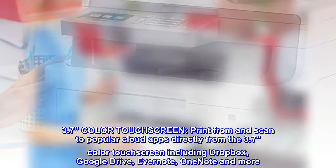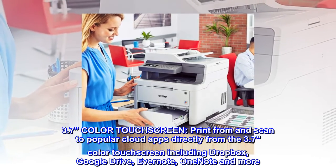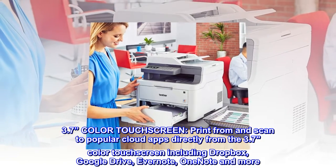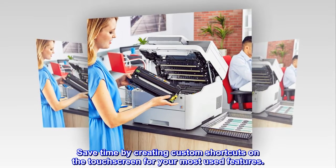3.7-inch color touchscreen. Print from and scan to popular cloud apps directly from the 3.7-inch color touchscreen, including Dropbox, Google Drive, Evernote, OneNote, and more. Save time by creating custom shortcuts on the touchscreen for your most used features.